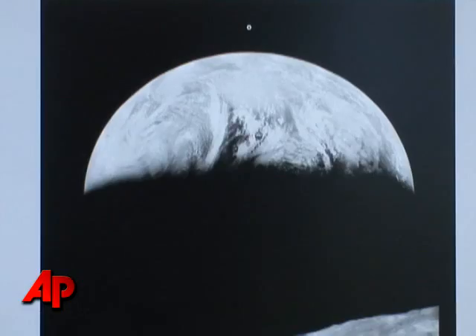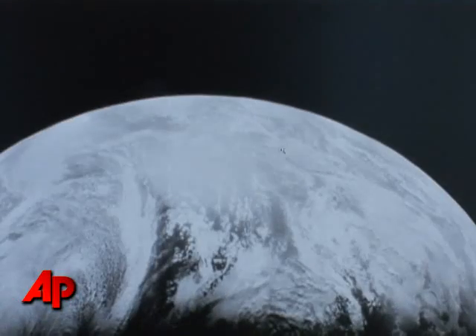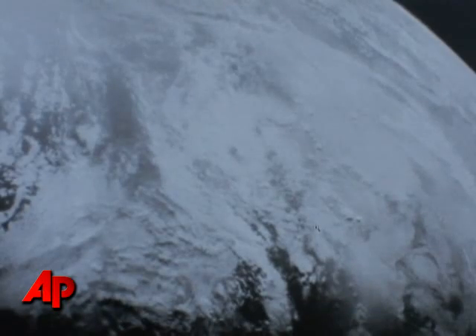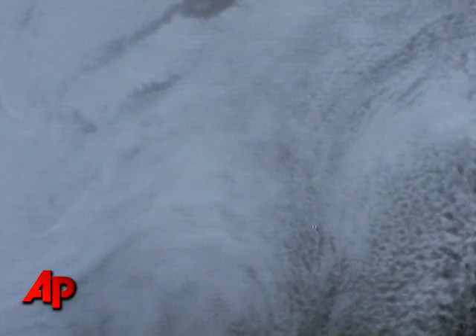This summer, NASA will launch a lunar orbiter that will take new pictures of the moon's surface. Comparing new images to those taken 40 years ago will help scientists understand how the moon has changed and the impact meteor strikes have had both on the moon and on Earth.